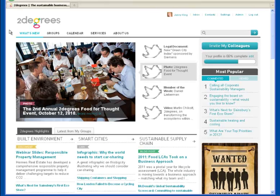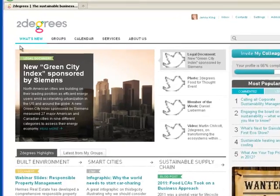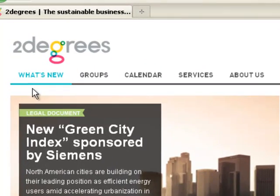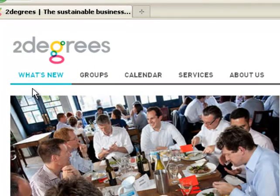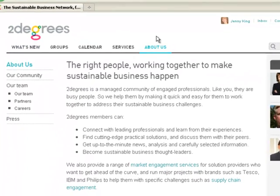When you go to twodegreesnetwork.com for the first time, you'll notice a revised layout, similar to that of many online news sites. Starting from the top of the page, you'll find a revised navigation bar. My Two Degrees is now called What's New, and there is a new link to find out more about the company.